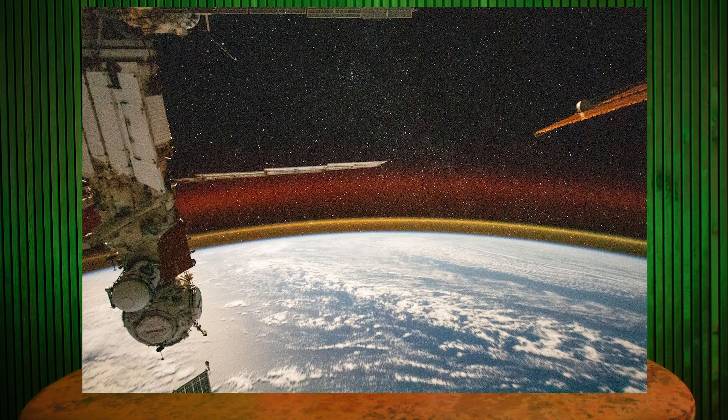Unlike auroras, airglow is really too dim to see from the ground. But the astronauts aboard the International Space Station get a great view of airglow in the ionosphere, which is the Earth's upper atmosphere. Elsewhere in this photo, you can see the ISS about 258 miles above the Earth, over the Pacific Ocean. You can also see part of the Russian side of the space station — a lab module and a docking module as well.